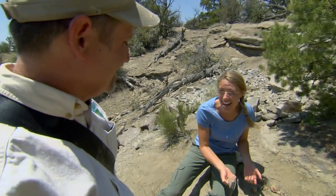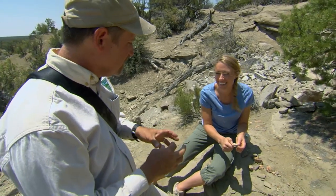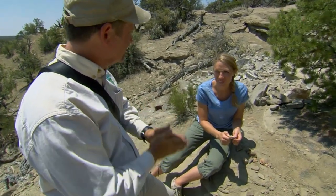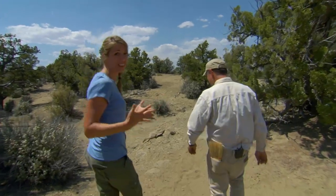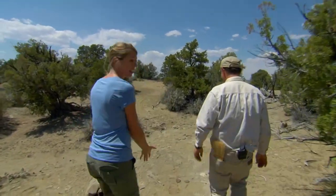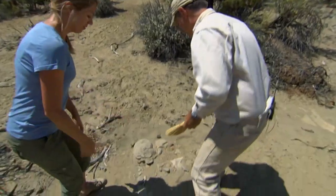Why does it do that? Because there's a lot of little pore spaces inside that bone that haven't been filled up with mineral, and so when your tongue hits it, it sucks all the moisture out and just grabs onto it. We've actually come across a site that might be something — that's what's so amazing about this. You can just be walking around looking at your feet, and holy crow, there's a skull or something. This is the way science works.